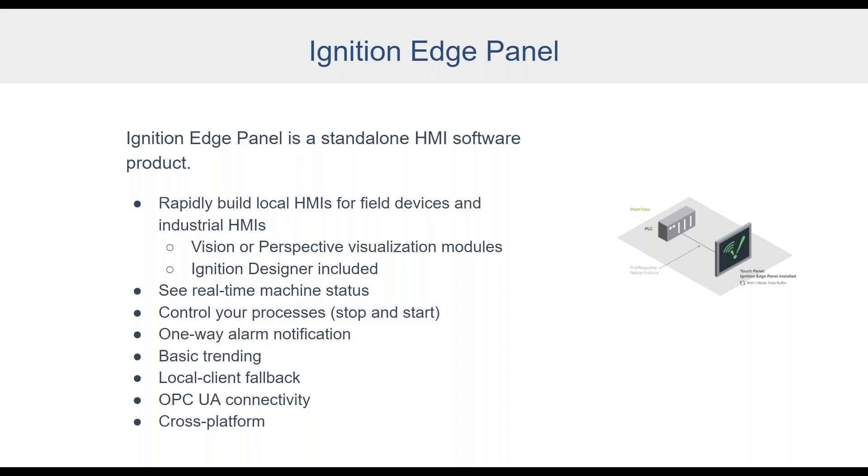It's interesting — you try to solve one problem and the solution inevitably helps with others. With Ignition Edge, people wanted a lightweight version of Ignition for small sites and small projects, something you could deploy in mass without the pricing constraints of the unlimited platform. We released Ignition Edge a few years ago and it solved a lot of problems for cost-effective small project deployments. Now, with the supply chain problem, Ignition Edge Panel is really a solution for reducing lead times when delivering HMIs.